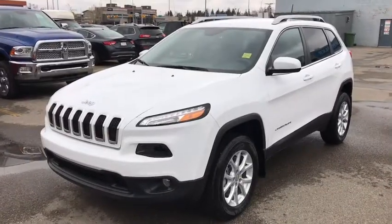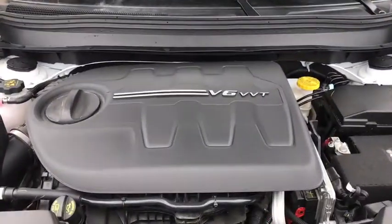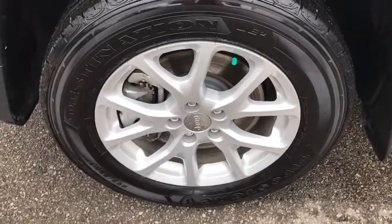This is a 2017 Jeep Cherokee North in white. Under the hood you have a V6 engine. It sits on 17-inch Firestone Destination tires in excellent condition with great tread.